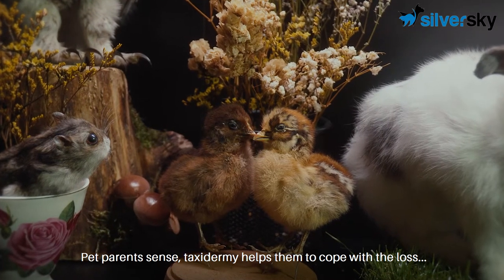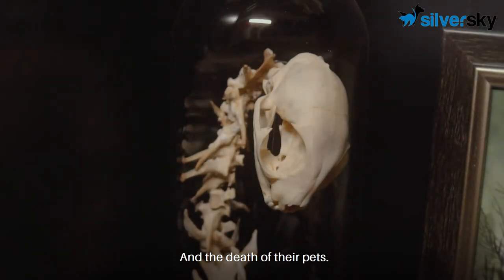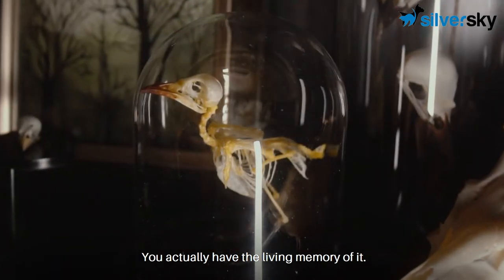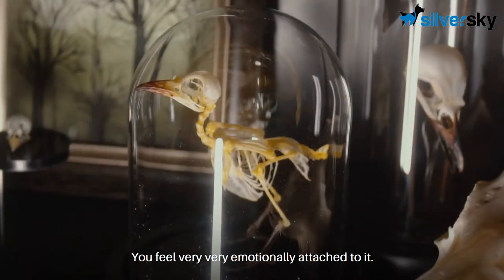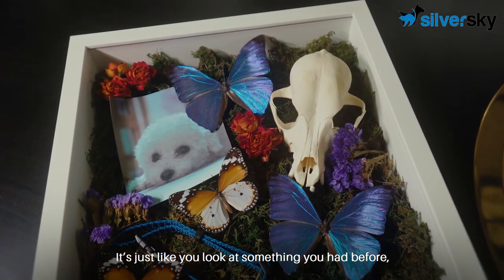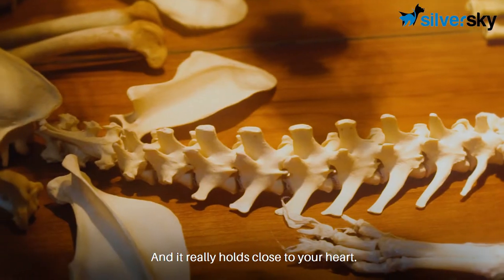For pet parents, taxidermy actually helps them to cope with the loss and the death of their pets. When you have your pet taxidermied, you actually have the living memory of it. You feel very emotionally attached to it. It's just like looking at something you had before, and you are still having it, and it really holds close to your heart.